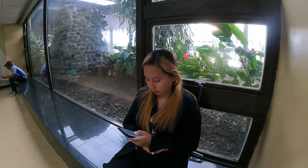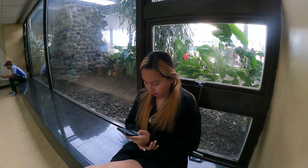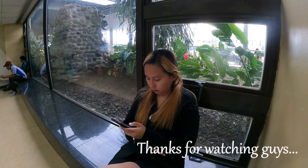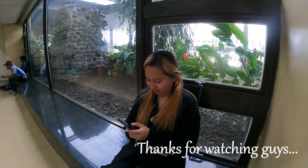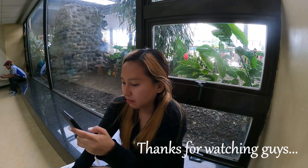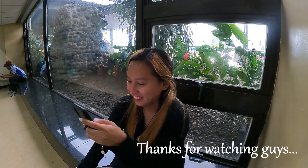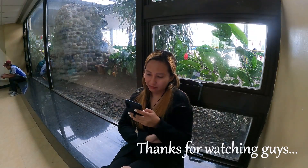All in all, nakakapagod yung DIY Region 6. So this concludes my DIY Region 6. Thank you so much for staying here and watching my videos. Hopefully you can watch my other videos also — I'm planning to edit my Palawan videos. Thanks for watching, guys, and you have a great day. Bye for now.